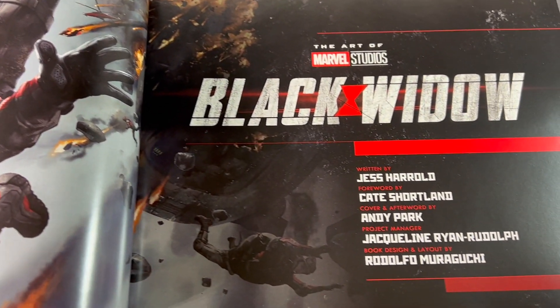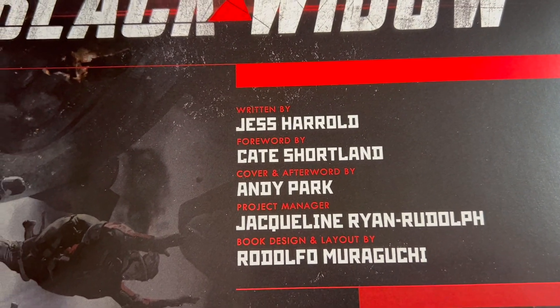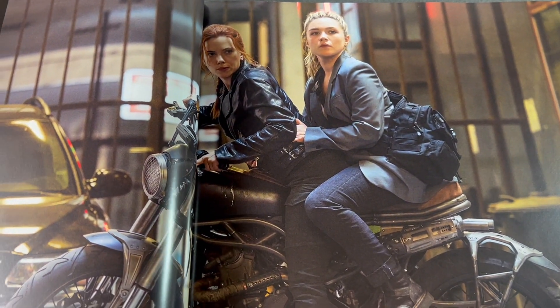It is a hardcover book. It's written by Jess Harold, and the afterword is by Andy Park. These are available in stores now as of spring 2023. Here's a quick sampling of some of the pages.